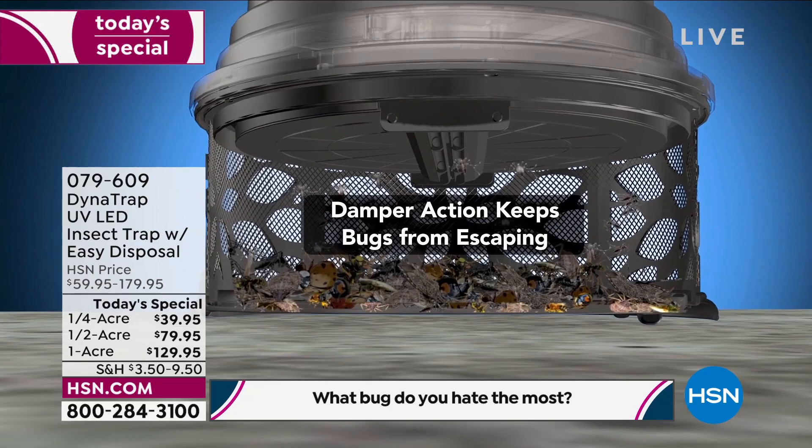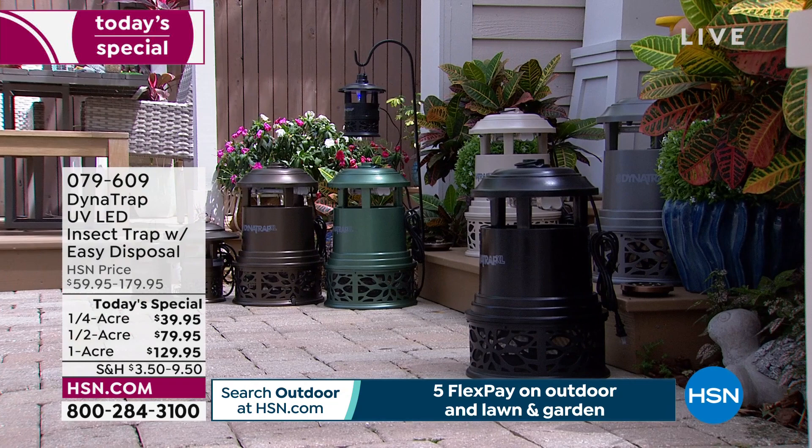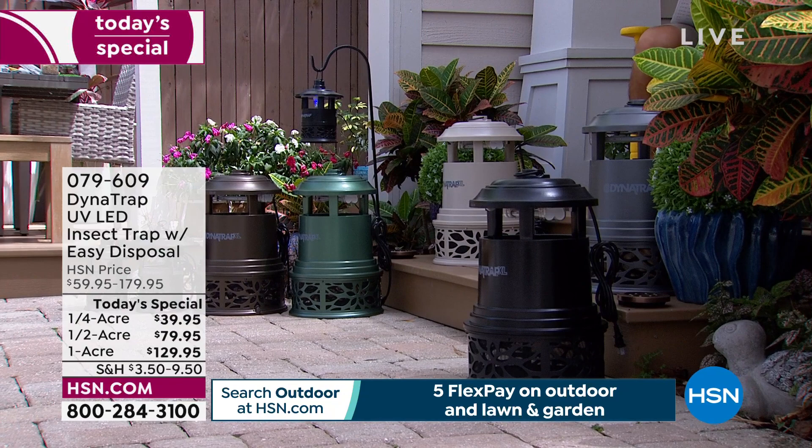I've seen these types of units in some of the best hotels with outdoor gathering areas — they put these things up. People who do weddings use them. These are used commercially because people can't have those events ruined. An outbreak of mosquitoes or no-see-ums can ruin anyone's party — can ruin an outdoor wedding if you forgot to get some of these.